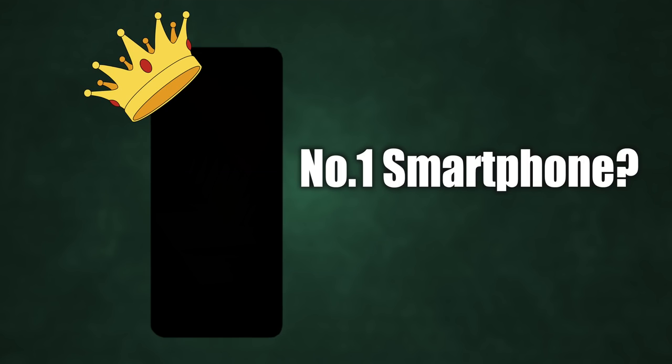Which phone is best for camera? Which one for performance? Which is the all-rounder? Which phone is for which type of user? I'll tell you now.